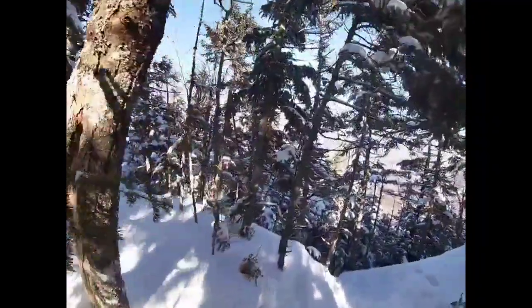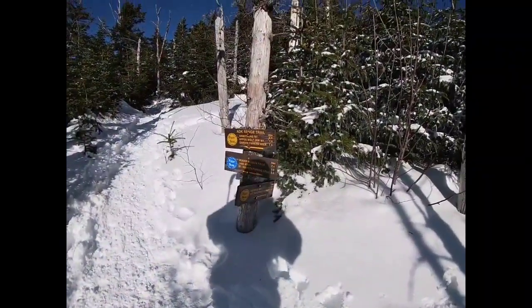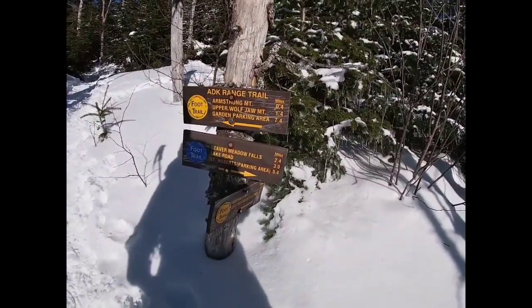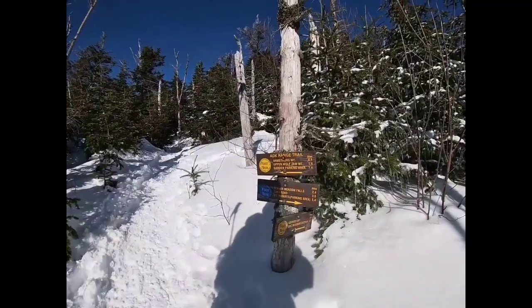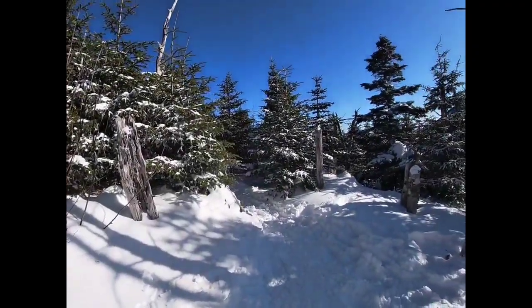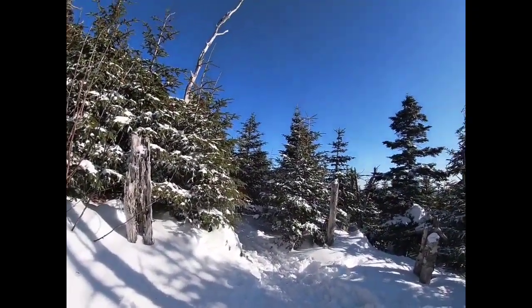It's pretty much all downhill from here. Here we are — we have 5.4 miles to go to the car. Short little break and we're out of here.